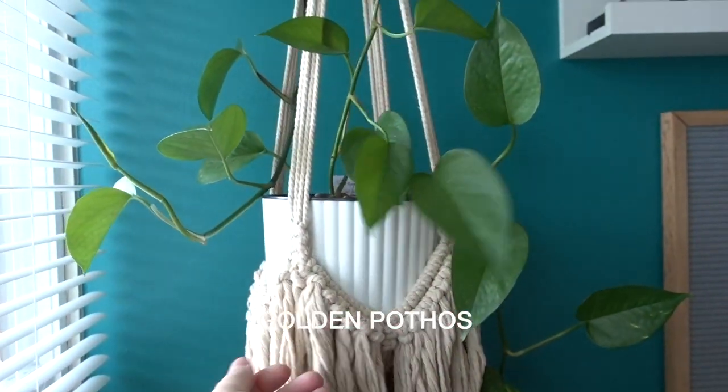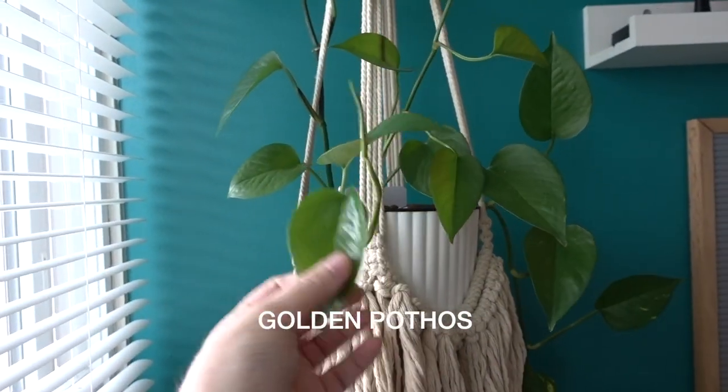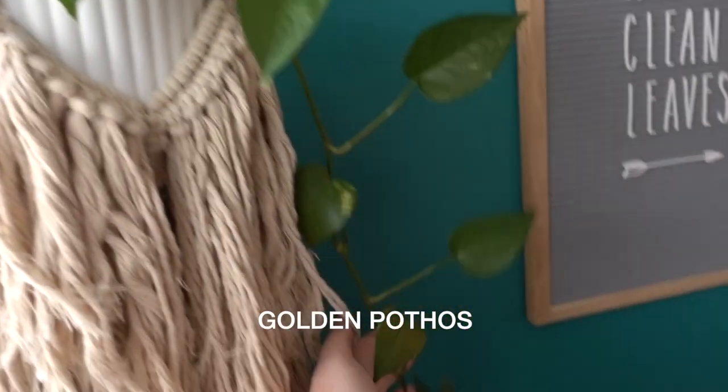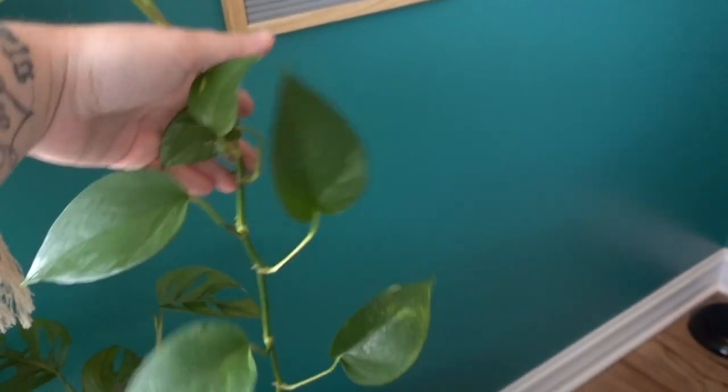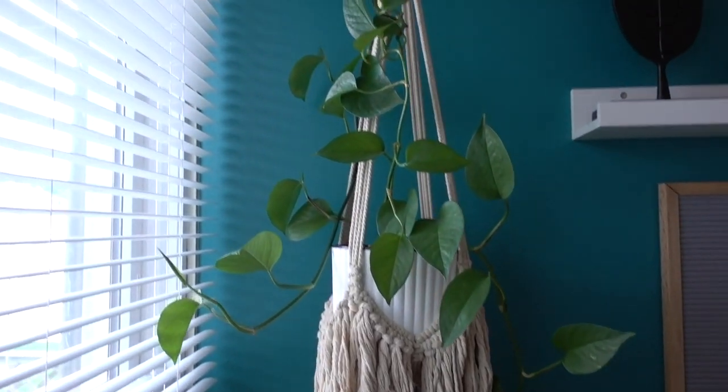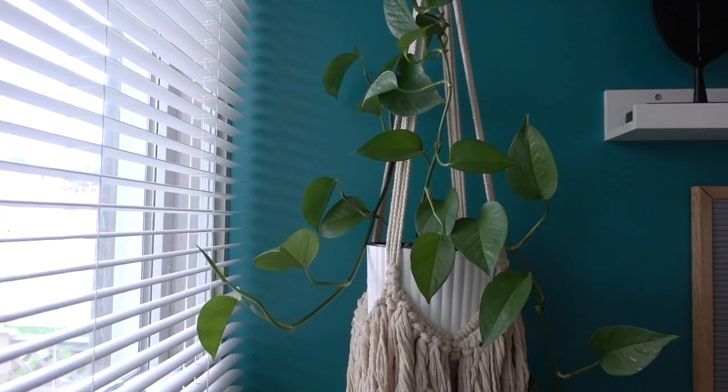This is my pothos that just lives in the window and it just keeps growing. This is actually all one vine here and it hangs all the way down, which is insane. I should probably snip it and propagate it, make a fuller plant.